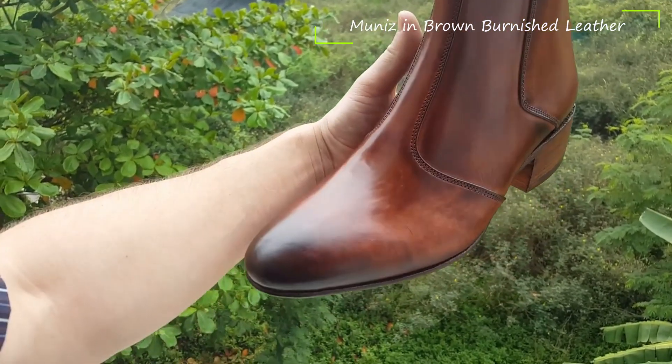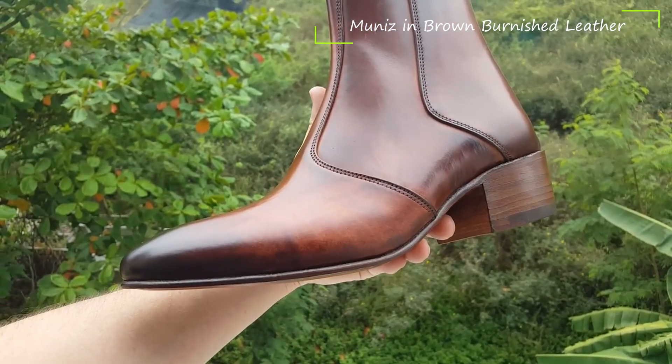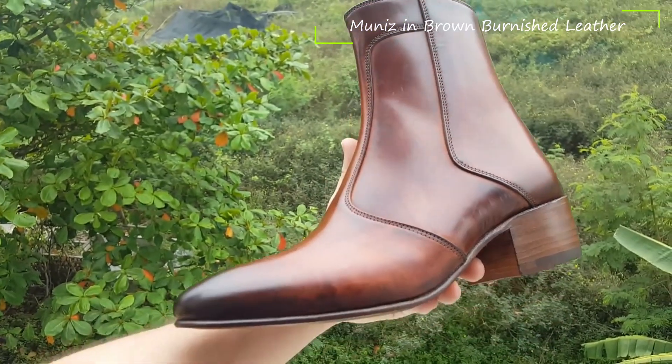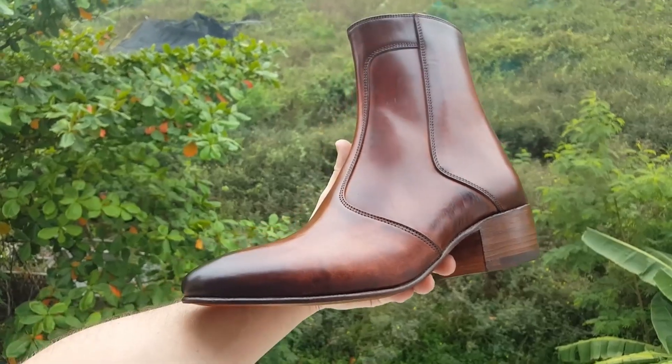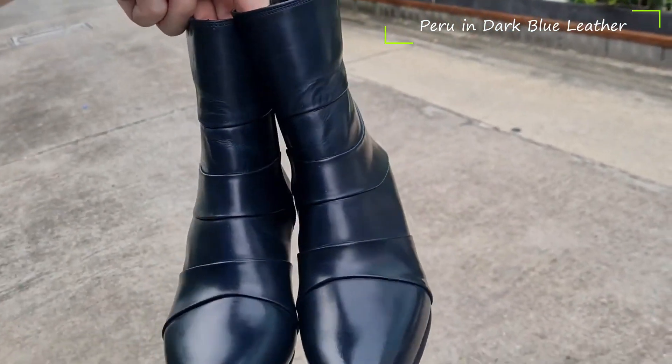Cuban heel boots were brought back to the fashion scene with a modern and classy touch. Your shoe collection will always be incomplete without a pair of genuine leather Cuban heel boots. They are perfect to be worn during all seasons and can be your long-lasting companions.